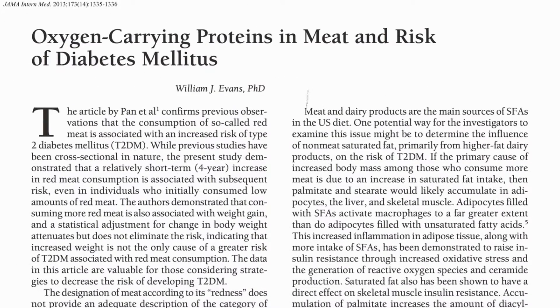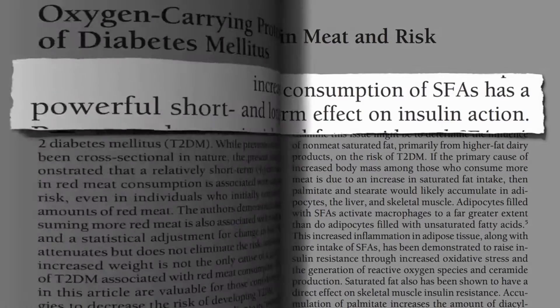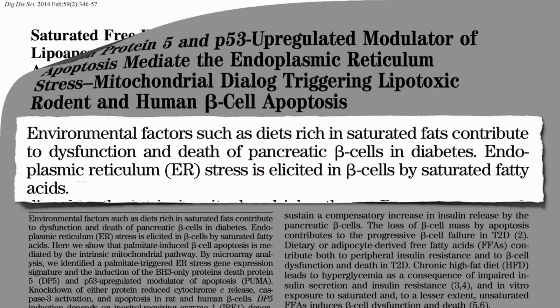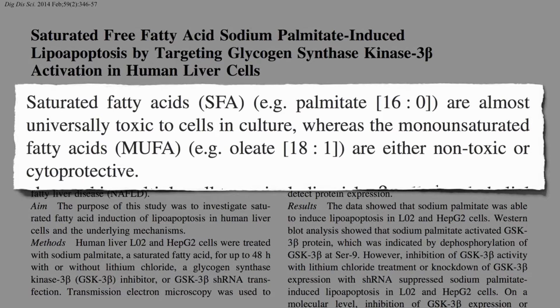So increased consumption of saturated fats has a powerful short- and long-term effect on insulin action, contributing to the dysfunction and death of pancreatic beta cells in diabetes. And saturated fat isn't just toxic to the pancreas — the fats found predominantly in meat and dairy, with chicken and cheese being the two main sources in the American diet, are almost universally toxic, whereas the fats found in olive, nuts, and avocados are not.